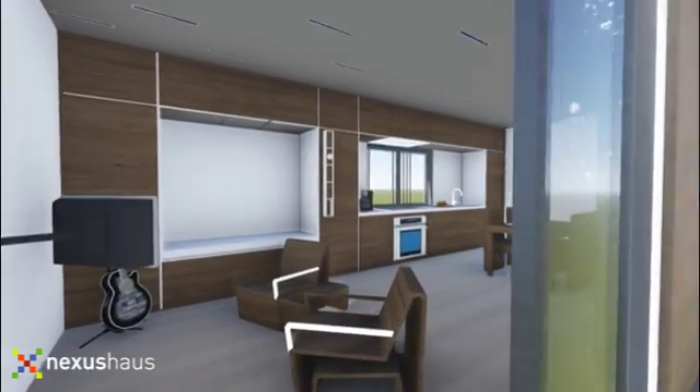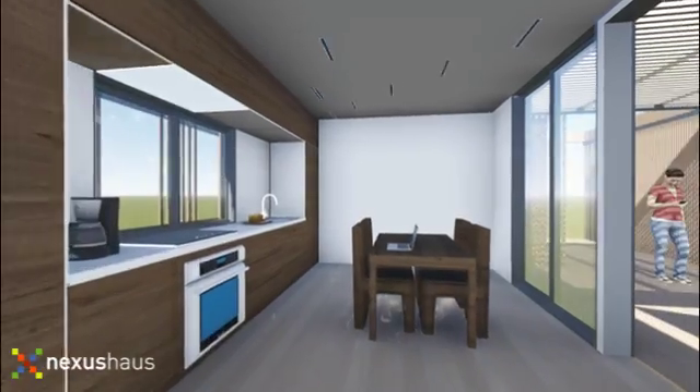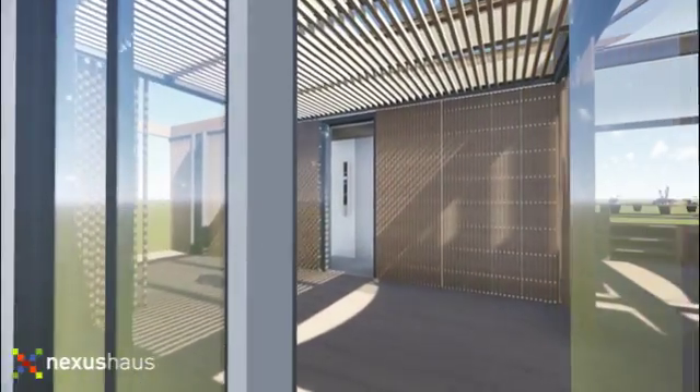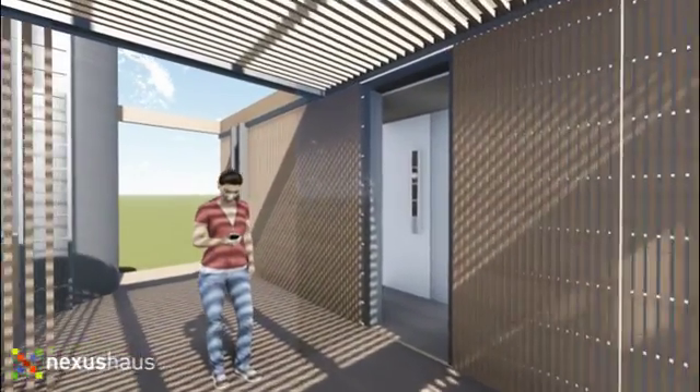Entering the day module, we have combined living, kitchen, and dining space with a thick wall on the west, which holds seating and cooking elements. As you enter the Nexus, which connects the two modules, sliding doors allow for variations in seasonal living.